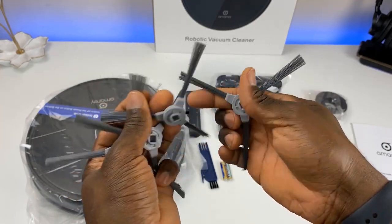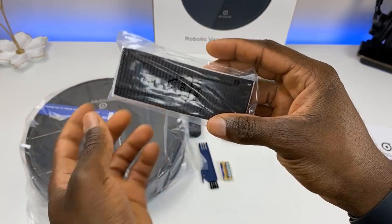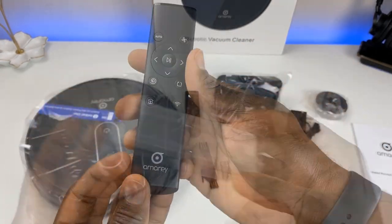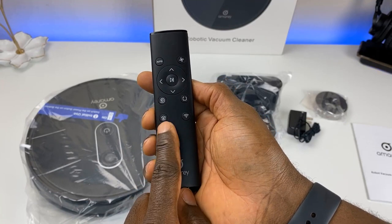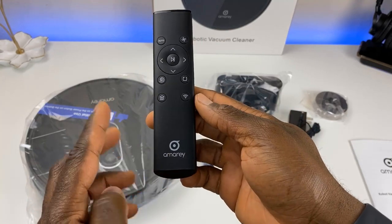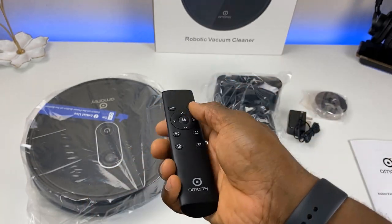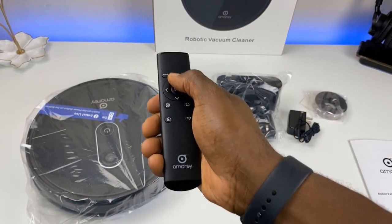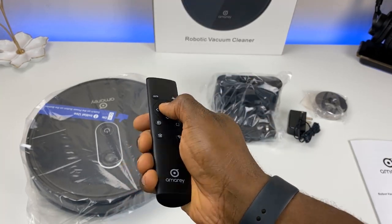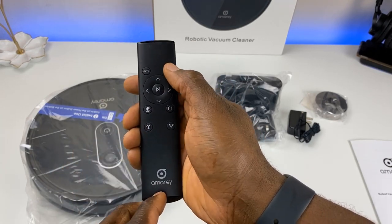There are four brushes that connect underneath — you only need two but you get two spares. They also included an extra filter; one should already be in the vacuum. On the remote control: the home button brings the vacuum back to the charging station, edge cleaning cleans along your walls, spot cleaning is here too, directional buttons let you guide it forward, right, left, or back, and the play/pause button stops it in its tracks. To the left is auto mode and to the right is fan or suction power.